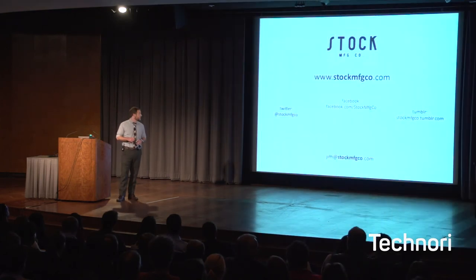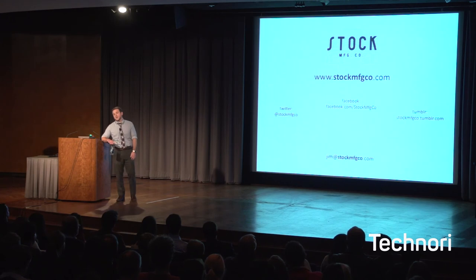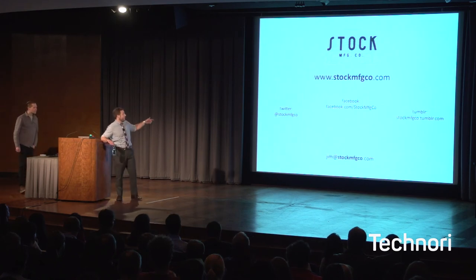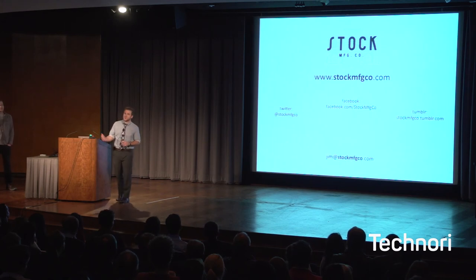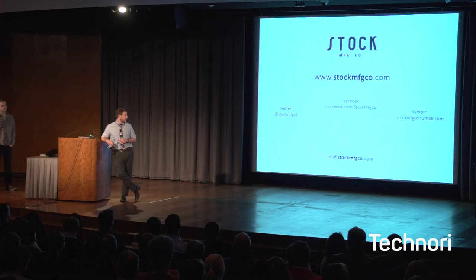Check out stockmanufacturingco.com — we are launching a beta version of the site this week. Make sure you go leave your email address tonight and we'll let you know as soon as it's live. Follow us on Facebook, Twitter, Tumblr, Pinterest, and Instagram. We'll be rolling out exclusive offers and free product previews for anybody who follows us on social media. If you've got any other questions, feel free to email me at jim@stockmfgco.com.